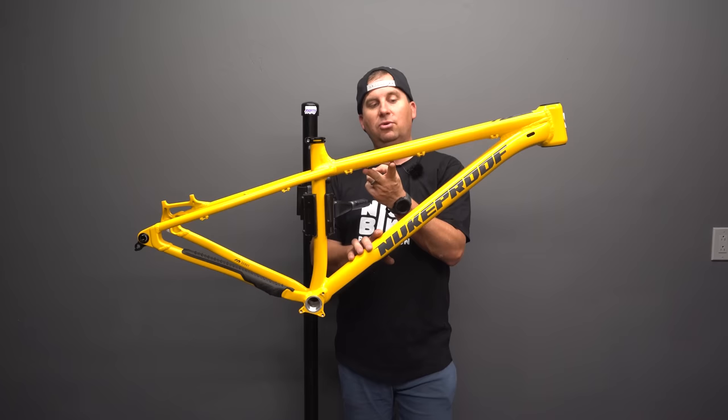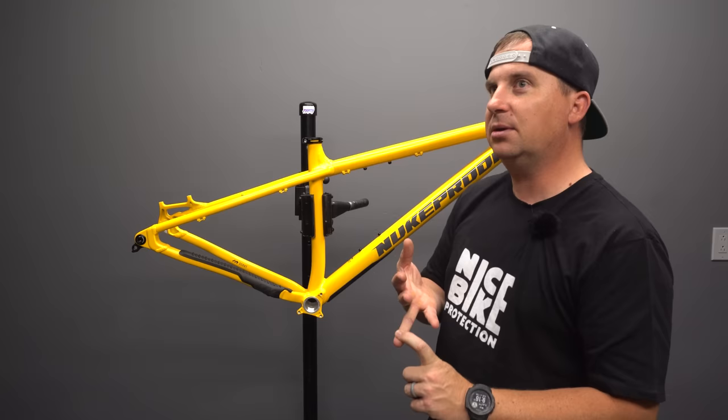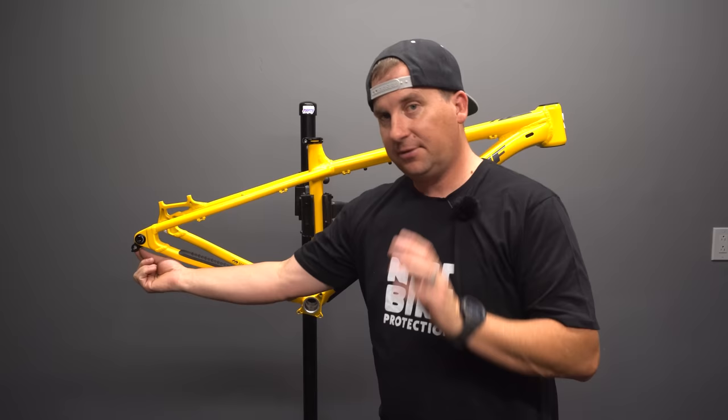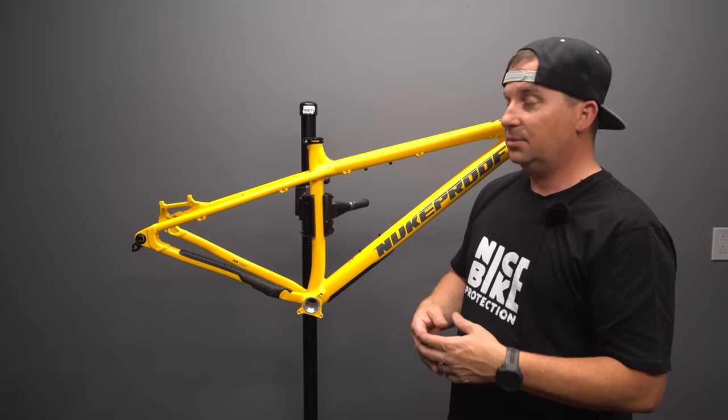It also has SRAM's universal derailleur hanger. We saw that on the Santa Cruz Chameleon, and it's trickling into hardtails. The universal derailleur hanger means you can go into any shop and buy one hanger that works for all bikes with the standard. Shops only have to stock one derailleur hanger — that's a great standard we're starting to see.